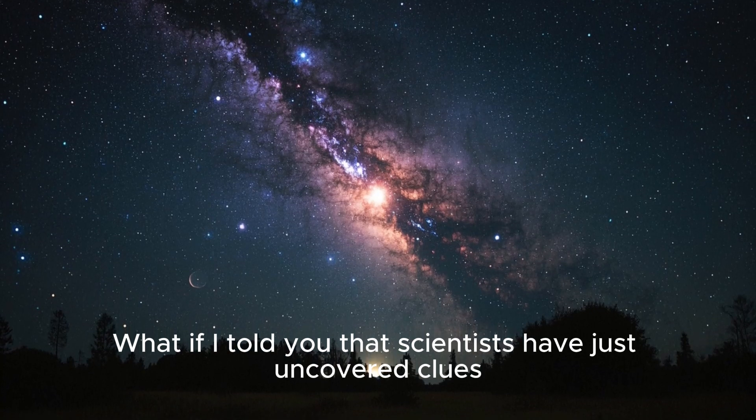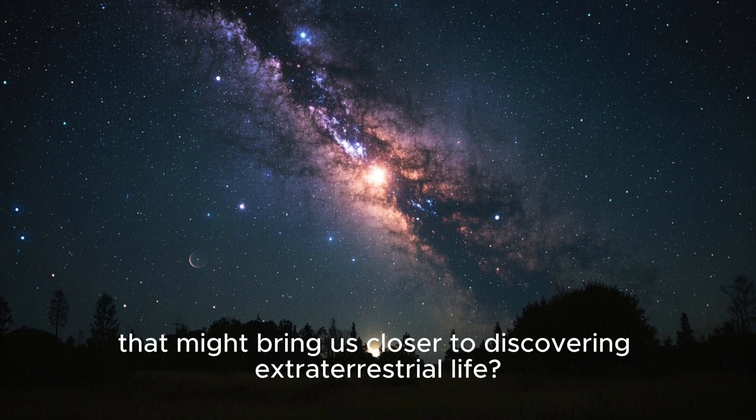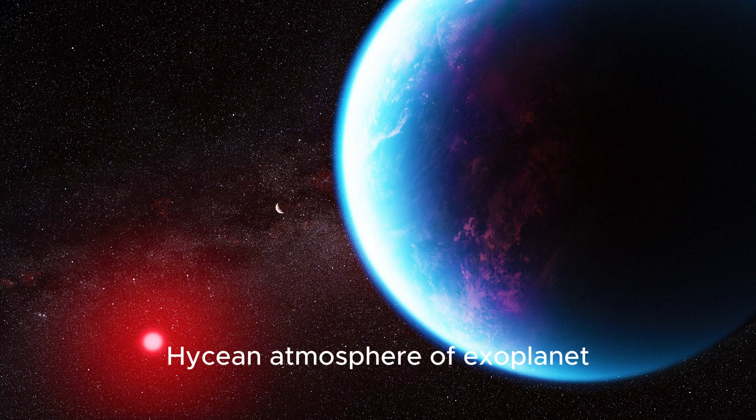What if I told you that scientists have just uncovered clues that might bring us closer to discovering extraterrestrial life? Welcome to today's episode, where we dive into a groundbreaking study on the possible Hycean atmosphere of exoplanet K2-18b.